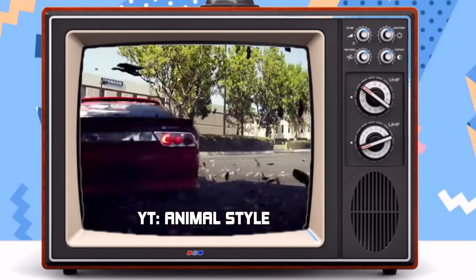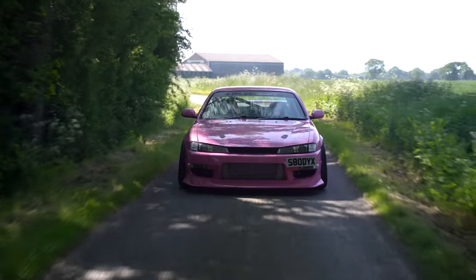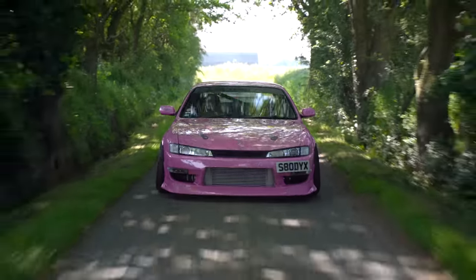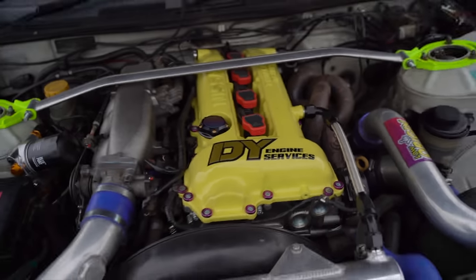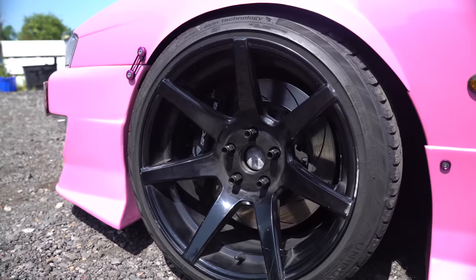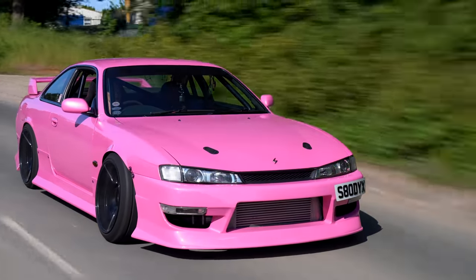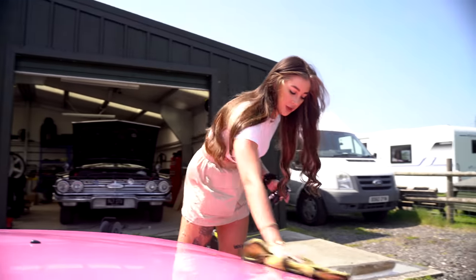The S14 came with an SR20 DET engine, unless you're in America where you've got a K24. Back to the SR20 — a 2-litre turbo 4-cylinder engine with approximately 217bhp from factory, 50-50 weight distribution on the chassis and rear-wheel drive. This S14 was the perfect recipe for adrenaline junkies, wannabe drift kings and queens to get their hands on.